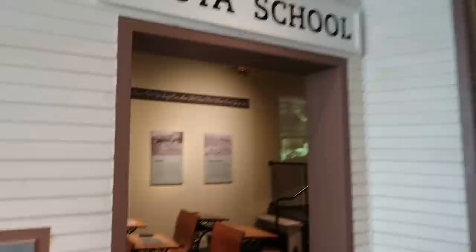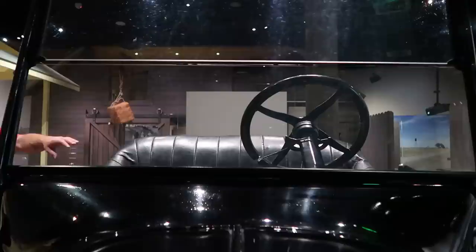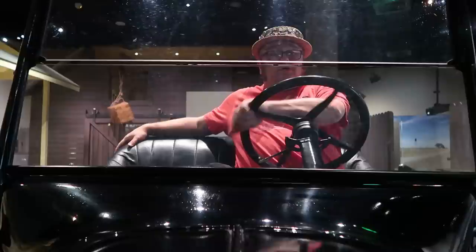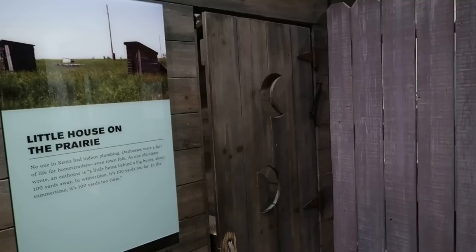Now we enter the 1920s town of Kyoto, Colorado. You can see the school in there. We have the general store over on this side, so we can hop aboard this old-timey automobile. There's an outhouse over here — I was expecting to see Pappy in here.